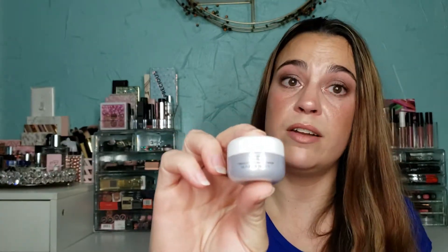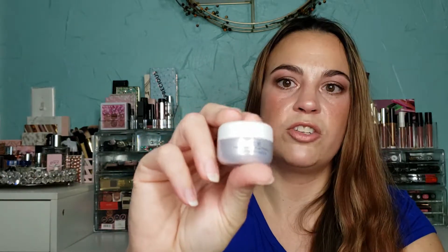This is the Sunday Riley Ice Ceramide Moisturizing Cream. Sunday Riley is a very good brand. It's a little moisturizer though — you won't get a whole lot of uses out of this one.